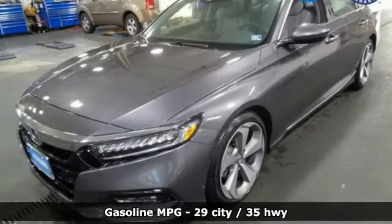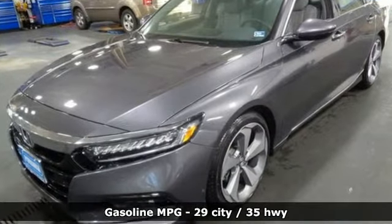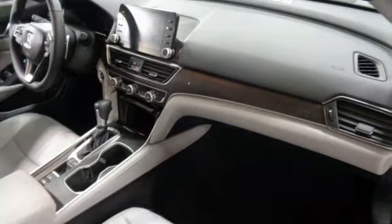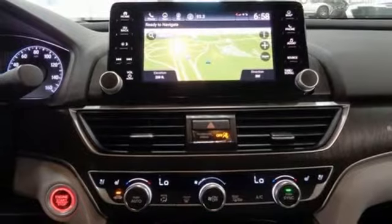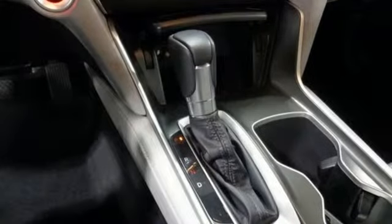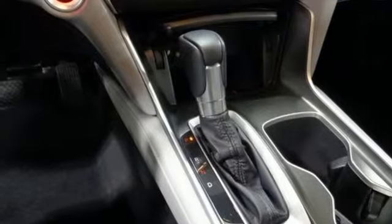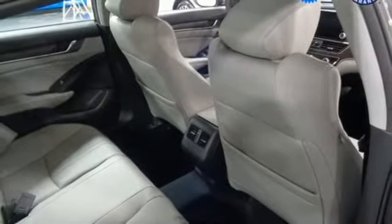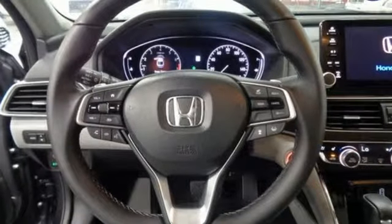Streaming audio. Power heated mirrors. Heated and ventilated leather bucket seats. Auto dimming rear view mirror. Doors and push button start proximity key. Dual zone climate control. Continuously variable automatic transmission. Power sliding and tilting sunroof. Adaptive suspension. And intercooled turbo inline four cylinder engine.